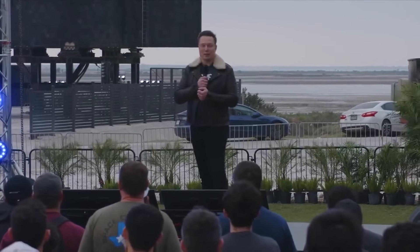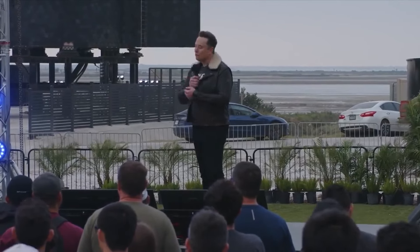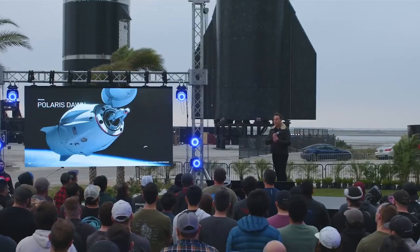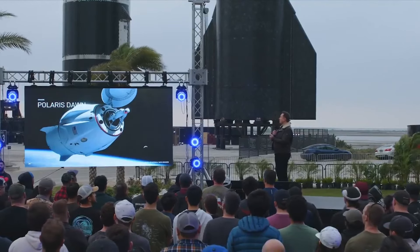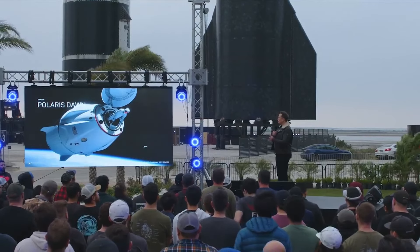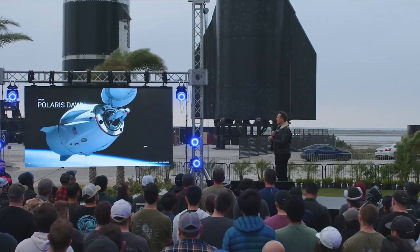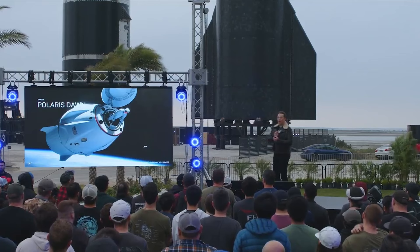We did not evolve to live in space, obviously. It's a tough one. But this is really going to be another great milestone — to actually be able to have someone floating out there in the vacuum of space and come back.